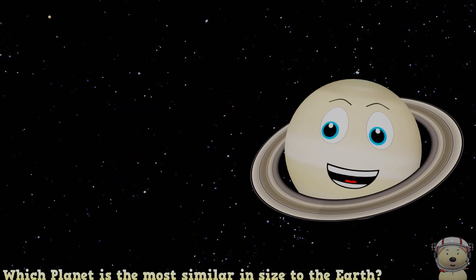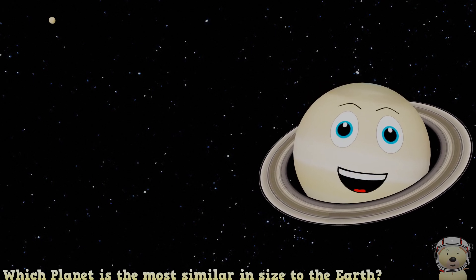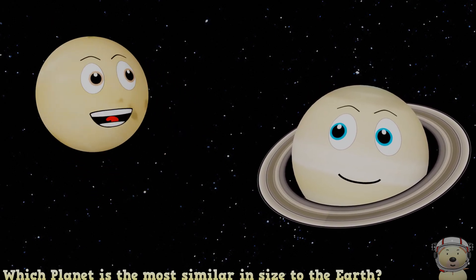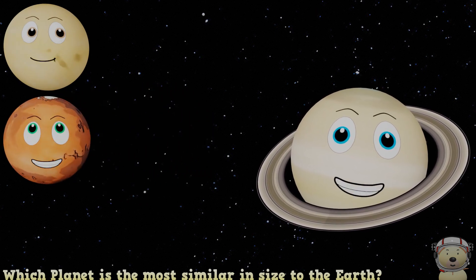Which planet is the most similar in size to the Earth? A. Venus, B. Mars, or C. Mercury?